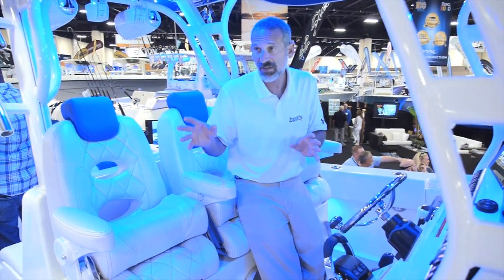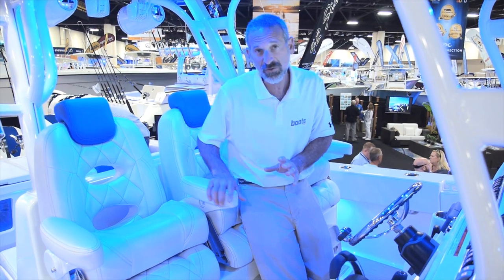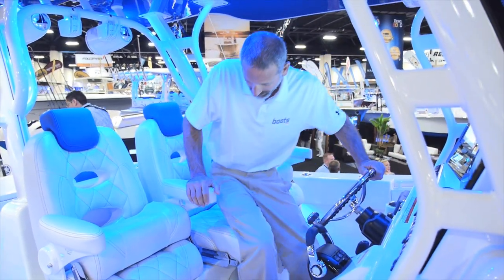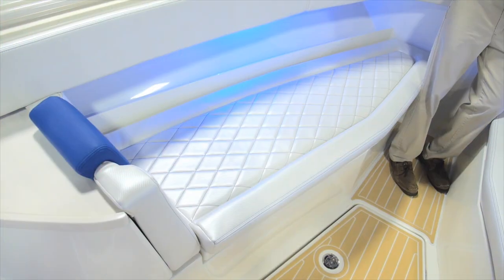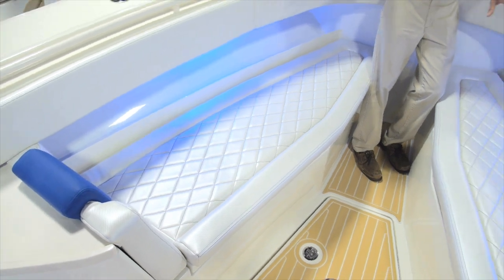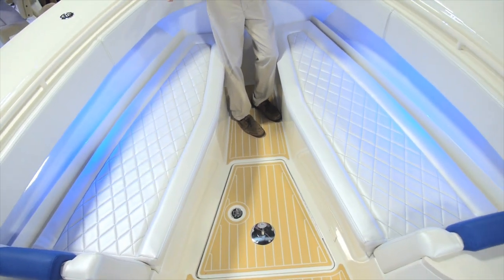It takes a lot of ideas from their bigger boats — for example, these LeBrock seats, which are very comfortable and very functional. Up here in the bow, you can have seating on either side, or you can completely do away with these seats and just have wide open fishing space.